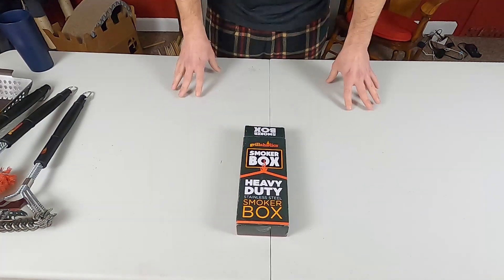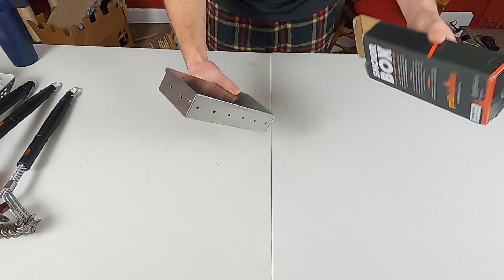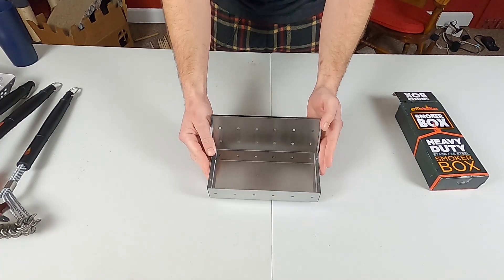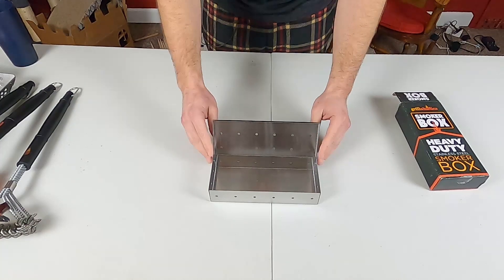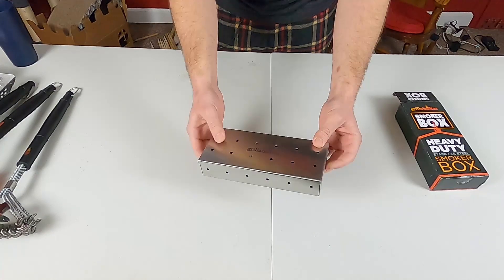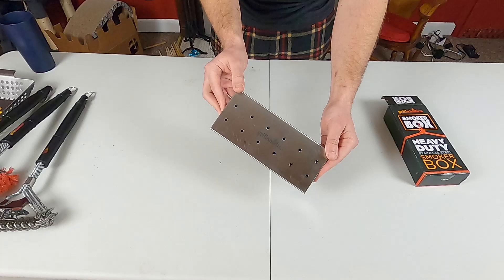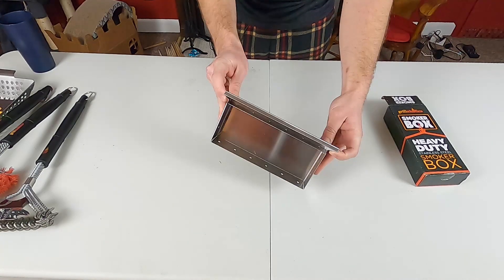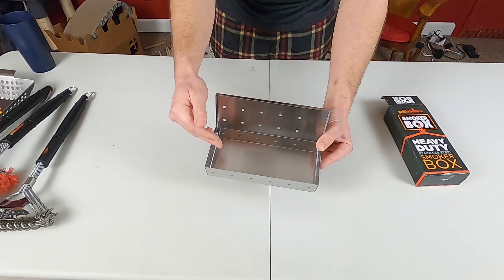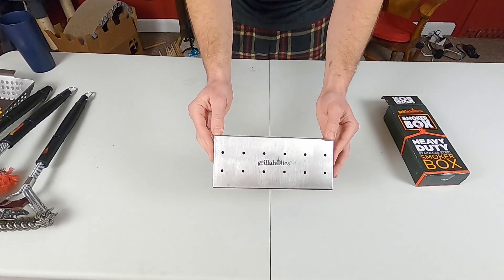Next up, a heavy duty stainless steel smoker box. I'm not sure what I'm going to do with this because it's used for getting smoke flavor in your grill — you put wood chips in here, light them up, let them smolder, and you get that delicious smoke flavor without spending 20 hours cooking a brisket. Since I'm already smoking with real wood, I may use this as an experiment to light small pieces of wood in here and see if I can get any better smoke flavor on my meat.